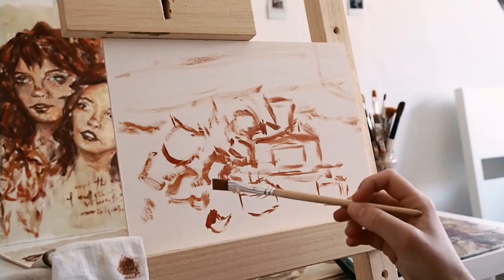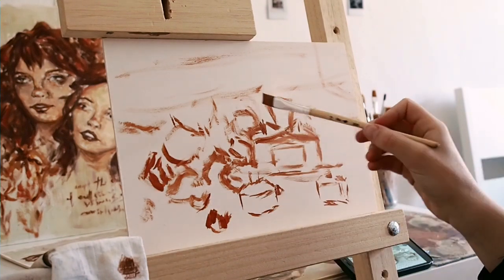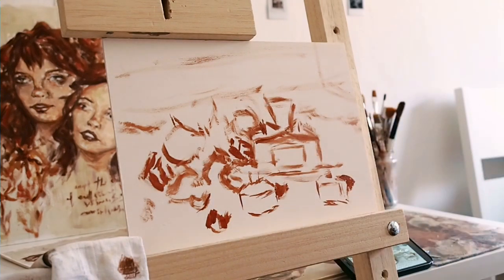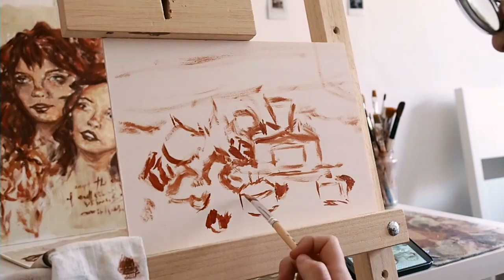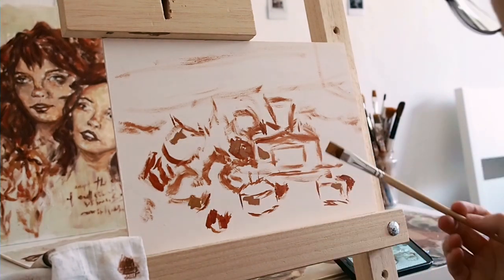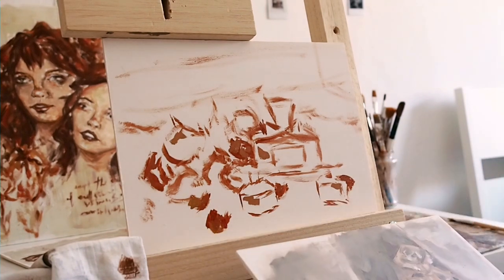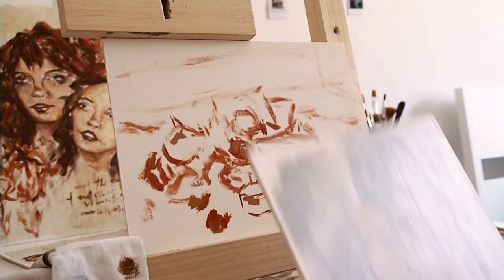I was so happy to be painting these. I haven't painted many reflective and glass objects in the past month, but I found it was something I really enjoyed painting in the Stradaisal challenge, so I was really happy to be painting these again.